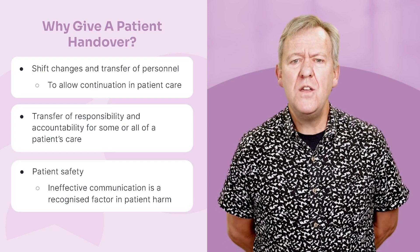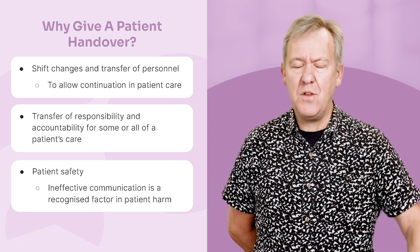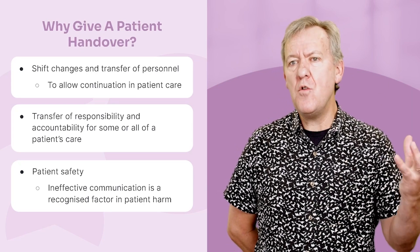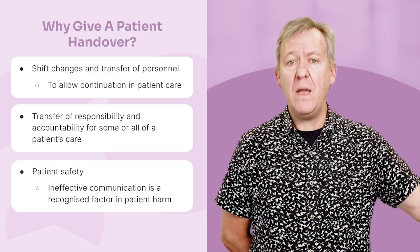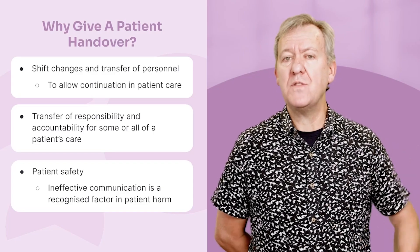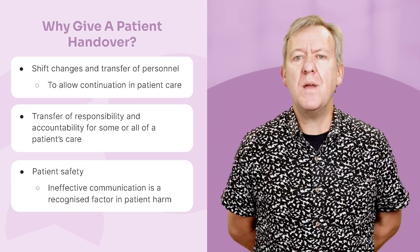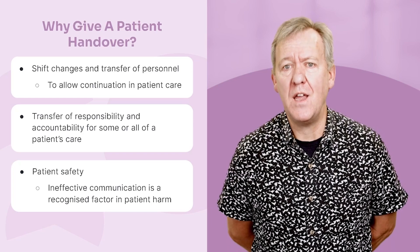The obvious reasons include shift changes and transfer of personnel. You've done your 8, 10, or 12 hours, and you want to move on, but you're actually responsible for patient care at that time. You can't just walk away. You have to let somebody else know there's a person in the bed, a person waiting for care. That change of shift is an obvious reason why you need to give a patient handover.